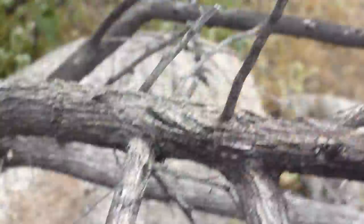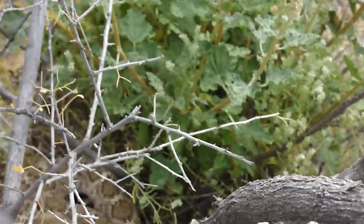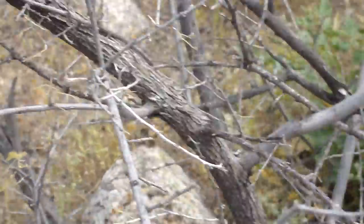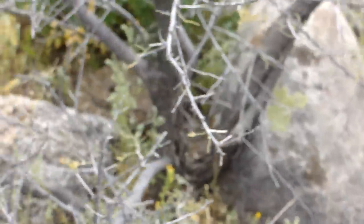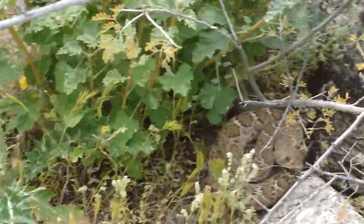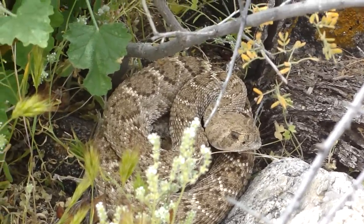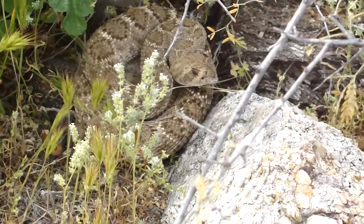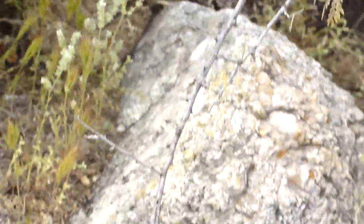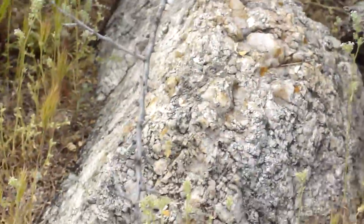He's got good eyes — found it! Here it is, the Western Diamondback. I'm not going to touch it. It's got a pretty good strike range so I don't want to be stupid here. That was my Steve Irwin impersonation.